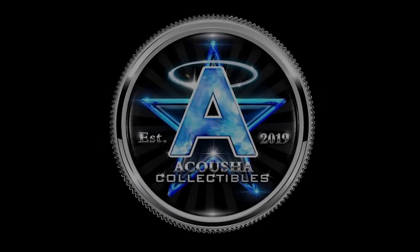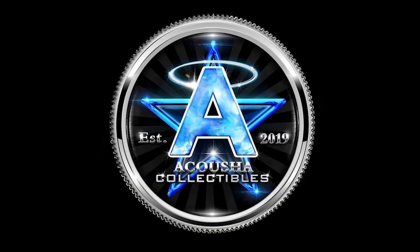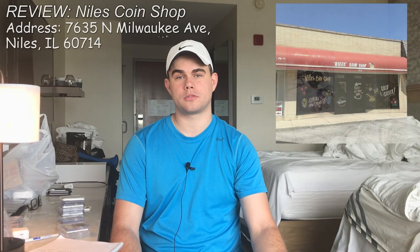Hello everyone, this is Casey with Acusha Collectibles. Today we're going to be continuing our rating of three other coin shops in Chicago and giving you our opinion on if you should go to them. Our first coin shop that we'd like to talk about on our adventure through Chicago is Niles Coin Shop.